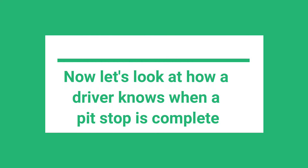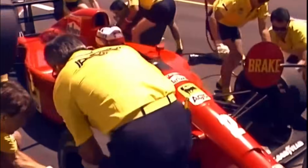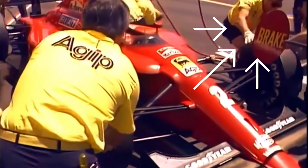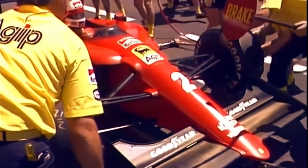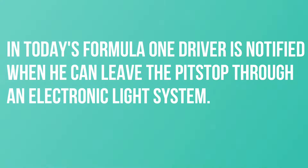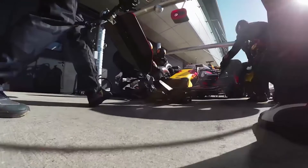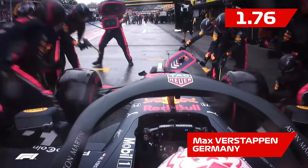Now let's look at how a driver knows when a pit stop is complete. In the past, you would have seen a lollipop man holding a stick which he would turn from stop to go to let the driver know when to leave. In today's Formula 1, a driver is notified through an electronic light system. When the car is parked for a pit stop, the light is red. When the pit stop is complete, the light turns green and the driver can drive away.